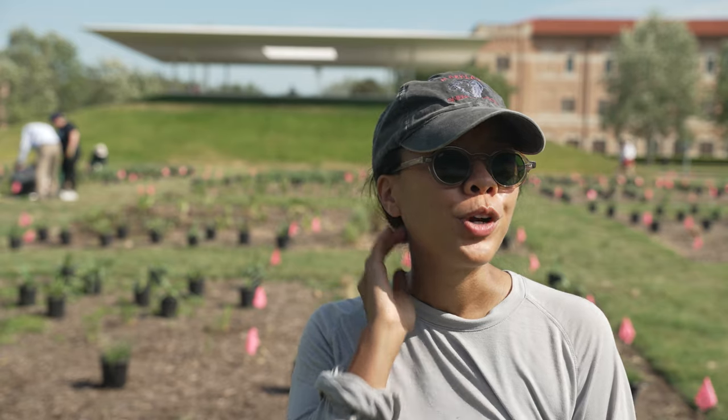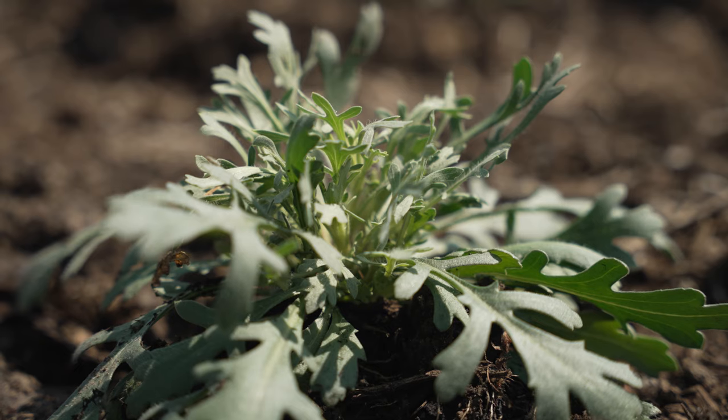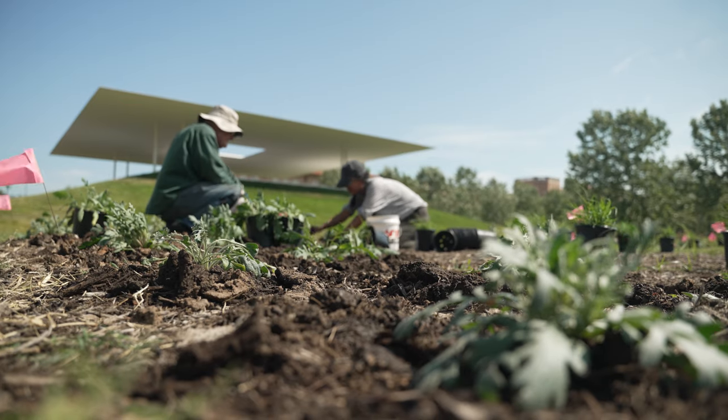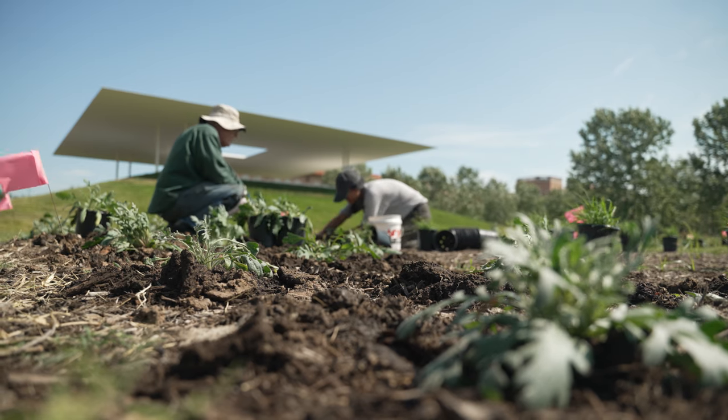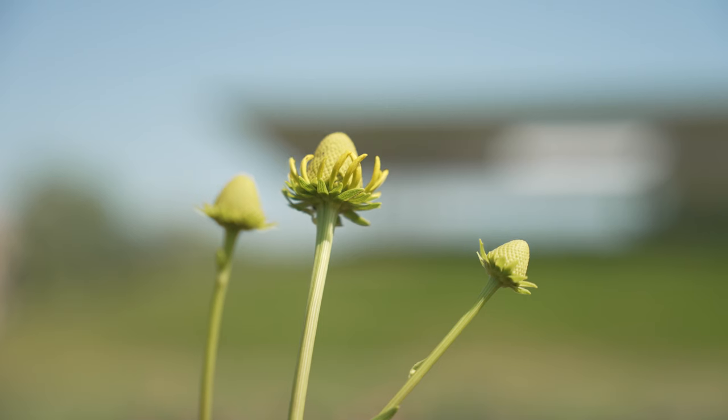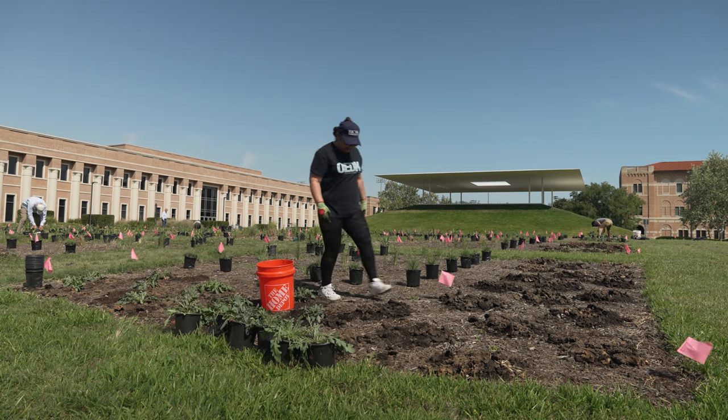The prim, green, well-trimmed American lawn is definitely cultural. What we're trying to do here is shift that culture, especially in a place like Houston where flooding is such an issue, and where we're trying to become a little bit more sensitive towards the environment and think about more sustainable ways of managing our landscapes.